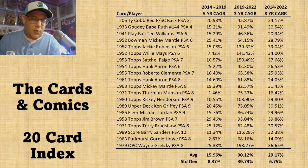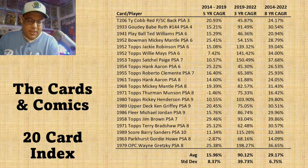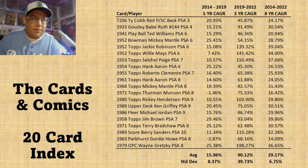I also included pre-war cards, 50s cards, 60s cards, 70s, and 80s cards. I tried to run the gamut — rookie cards, just regular playing cards — to create an index that captured what I call the majority of the market that people look at when they talk about investment-grade cards.